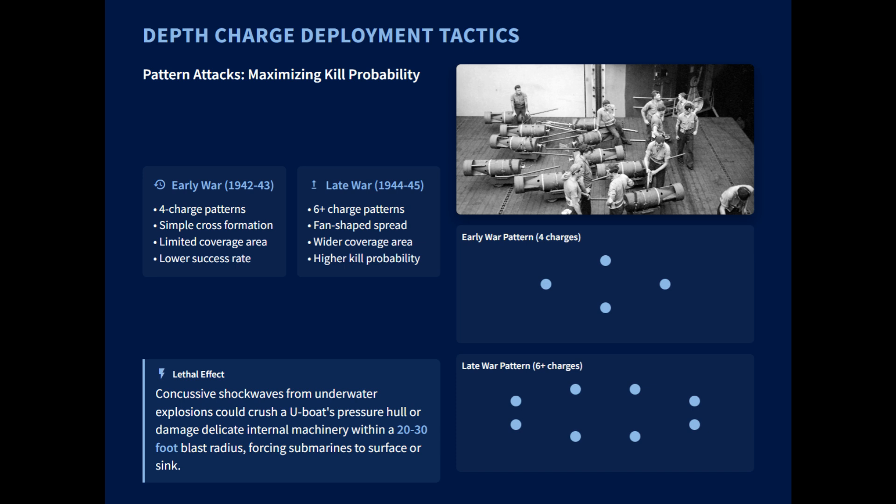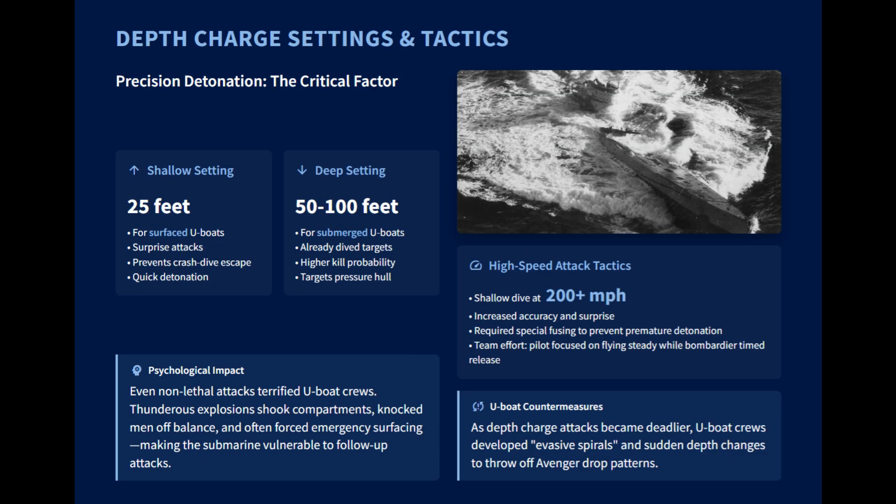The powerful concussive shockwave from an underwater explosion could crush a U-boat's hull or damage its machinery. The standard American aerial depth charge was the 325-pound Mark 17. For a surprise attack on surfaced U-boats, a shallow setting of around 25 feet was used to maximize damage before it could submerge. If the U-boat was already underwater, charges carried by follow-up Avengers were set to detonate at a deeper level, usually 50 to 100 feet, to increase the chance of a lethal blast.